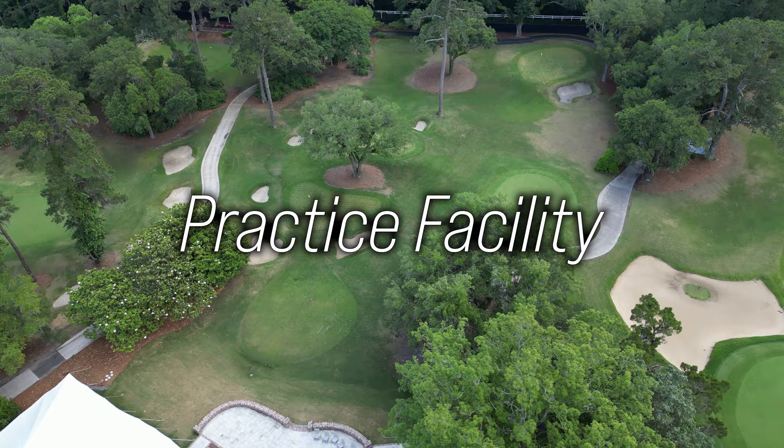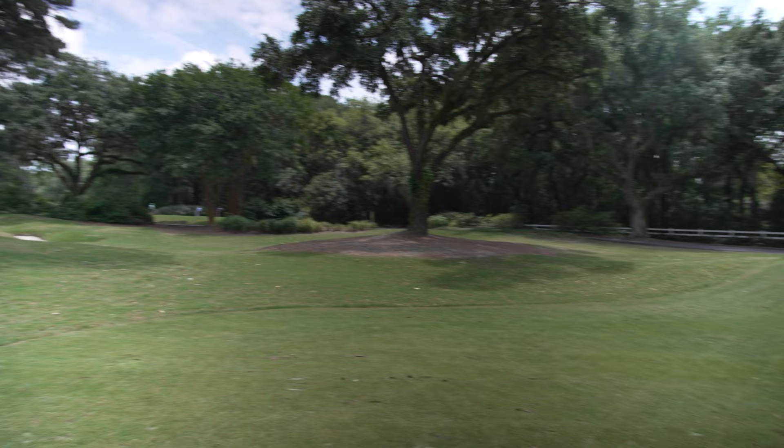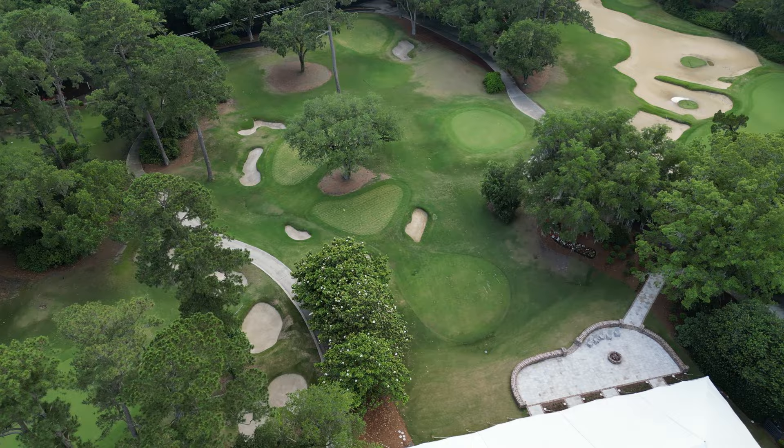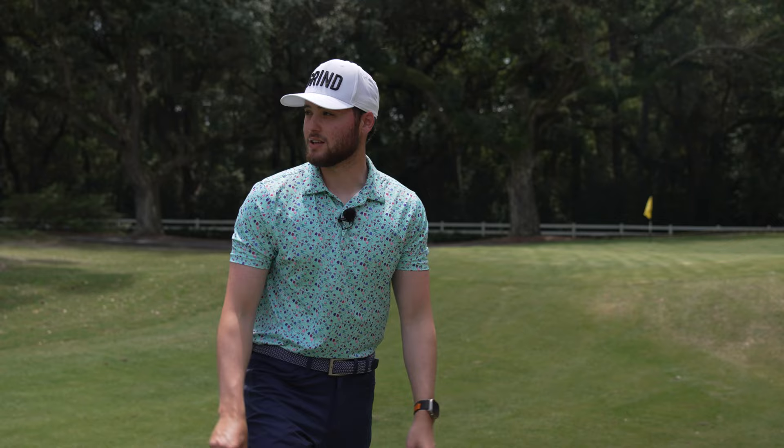Let's take a look at the practice facility here at Caledonia Golf and Fish Club. This place is really cool — I've never seen anything like it. They have a couple holes and greens for chipping and short pitching shots, like 60 to 80 yards. There's no full range on property here, but their sister property across the street, True Blue, has a full range. There's also a putting green here and another one over by the snack bar. Really a great spot to dial in your chipping and short game.